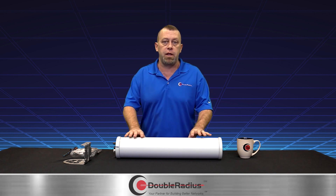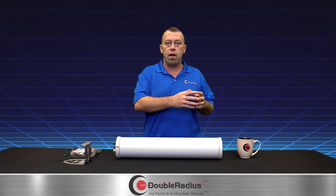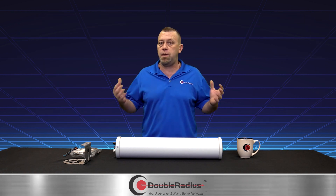I had a client call me the other day that inspired this video. He said, 'Jeff, I've got all these little micro-pop deployments out there, we're using old 2.4 gear, and I need to build a plan to offer better packages.'